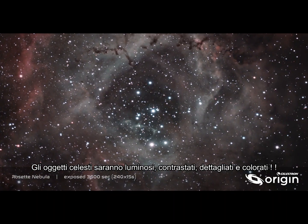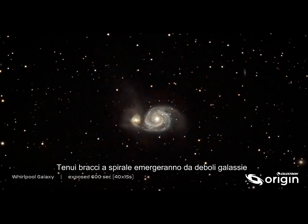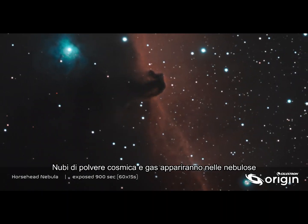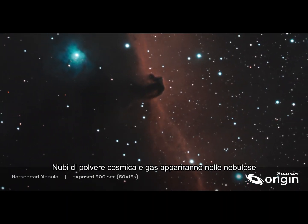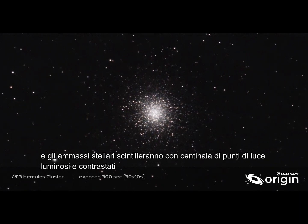Celestial objects are bright, sharp, detailed, and in brilliant color. Distinct spiral arms emerge from faint, fuzzy galaxies. Dramatic clouds of cosmic dust appear in nebulae, and star clusters dazzle with countless sharp, crisp points of light.